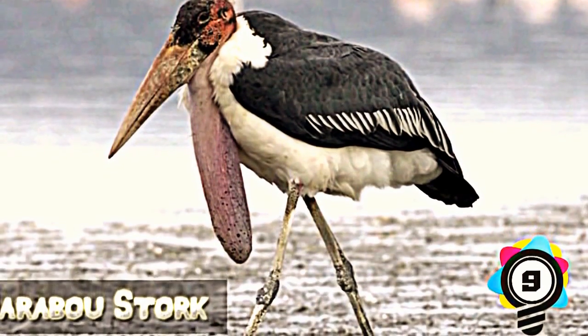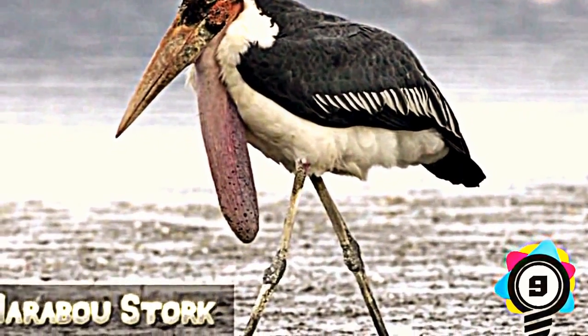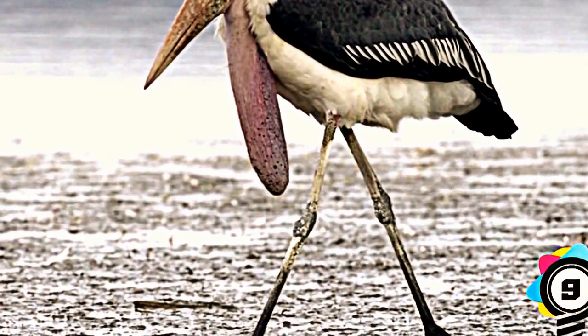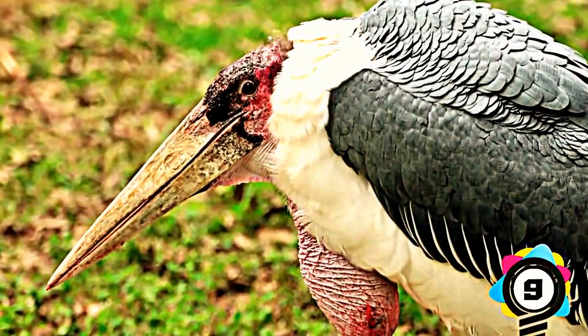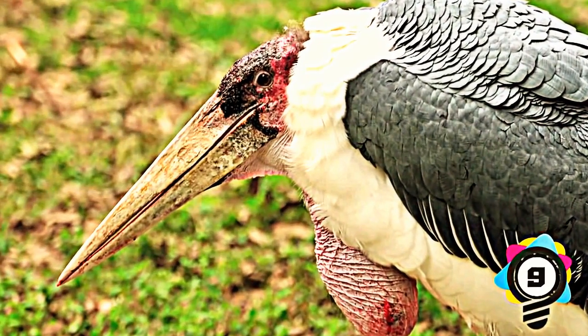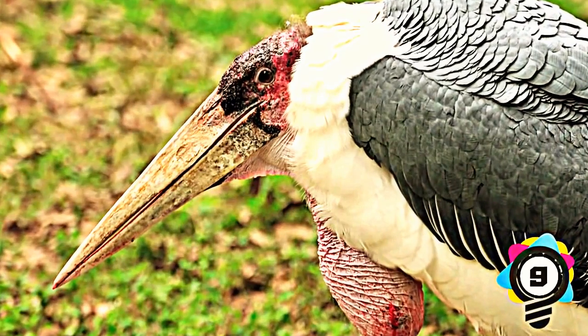Number 9: Maribou Stork. Can you imagine this guy tearing through a few people and storing them alive in that throat pouch? Plus, he looks like he's about to go crazy and freak out on someone with that angry face. Lesson learned: don't mess with the Maribou Stork.